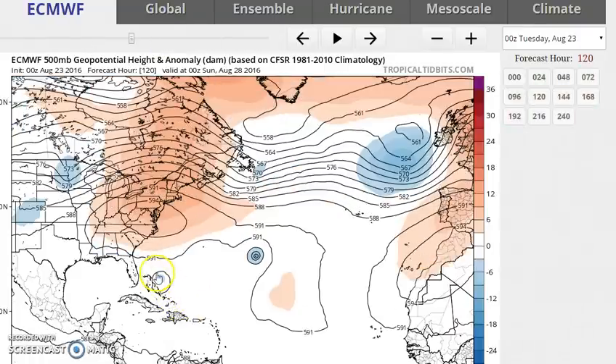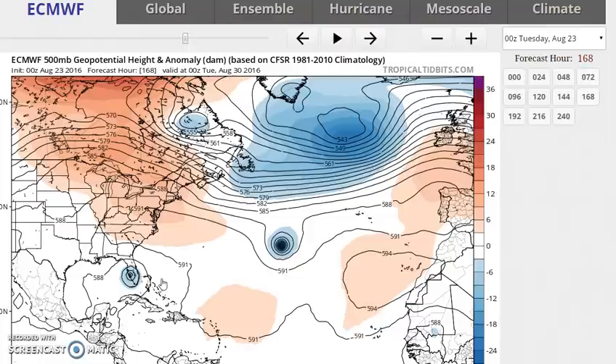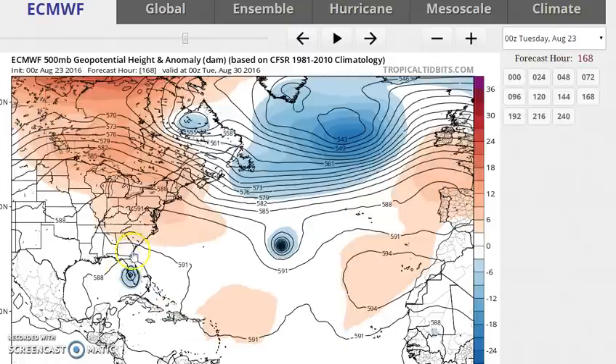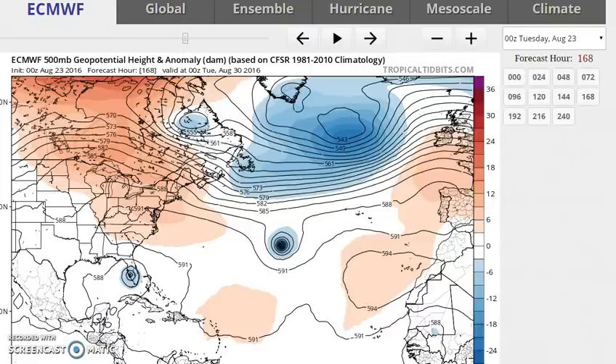The European and the Canadian both develop a surface low from system 99L into tropical storms. The difference has to do with the strength of the upper high. The European has a stronger upper high, so it tends to deflect that system to the west, across southern Florida, and then up the west coast of Florida into the panhandle, and then northeastward from there. The Canadian has it a little weaker, so it gets the system a little further north and takes it westward further north.